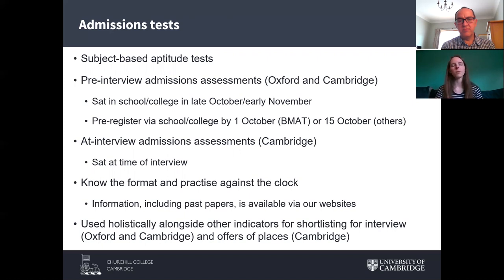Alternatively, in some subjects at Cambridge, you may be invited to sit an admissions assessment at the time of your interview — normally just before the interview itself. This is a Cambridge-specific practice; Oxford doesn't do this. It's more compact, a bit shorter, and slightly less formal than pre-interview tests, but it's trying to achieve the same thing.